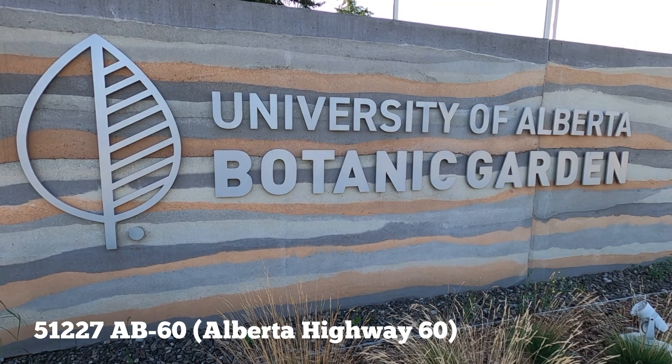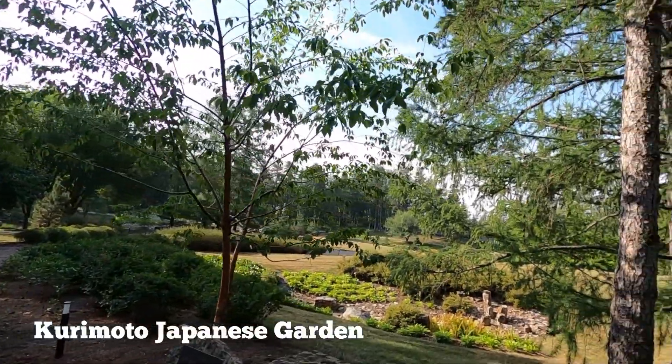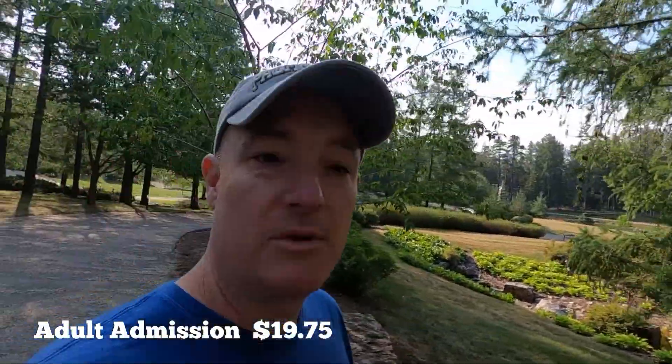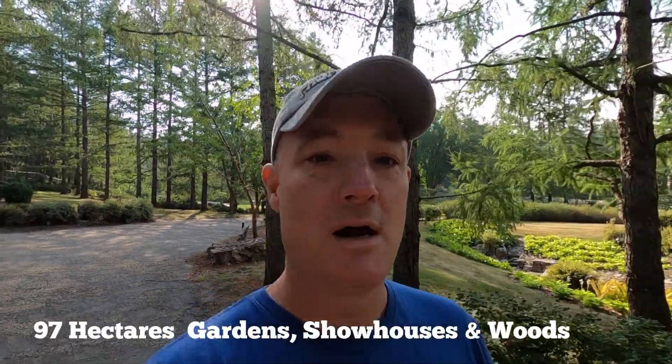Hey everyone, welcome back to the channel. So today we're down at the University of Alberta Botanical Gardens here in the southwest of Edmonton. Just entered in through the Kuramoto Japanese Gardens. We're going to take a walk through here, check out some of the plants, and then there's an alpine garden, an Aga Khan garden, and a bunch of other stuff. We're going to go check out all the different venues and kiosks throughout the gardens. Stay tuned, should be a pretty good video.